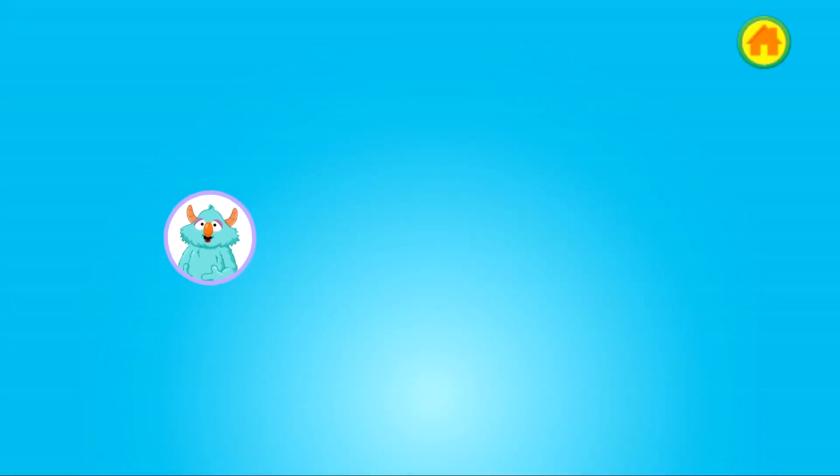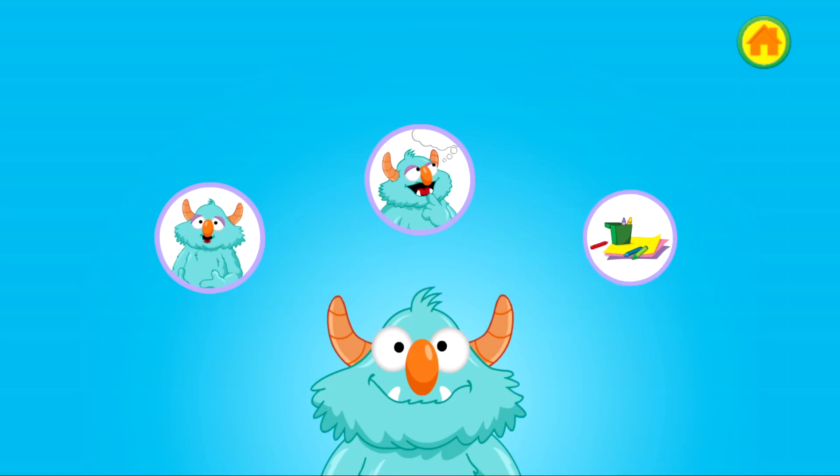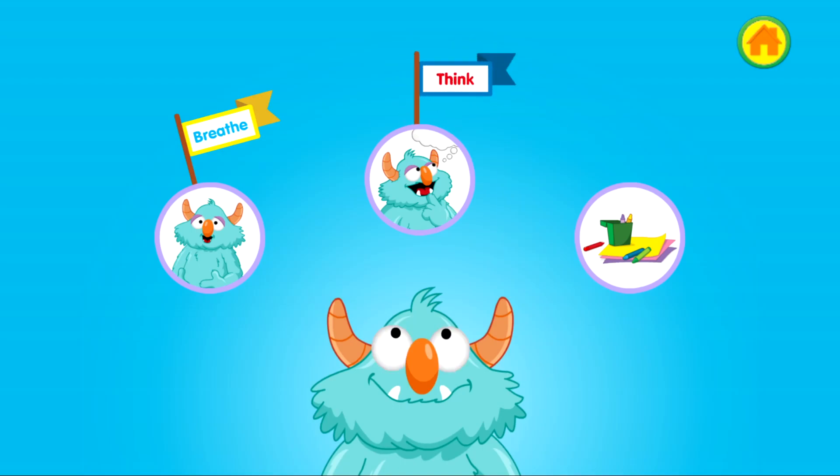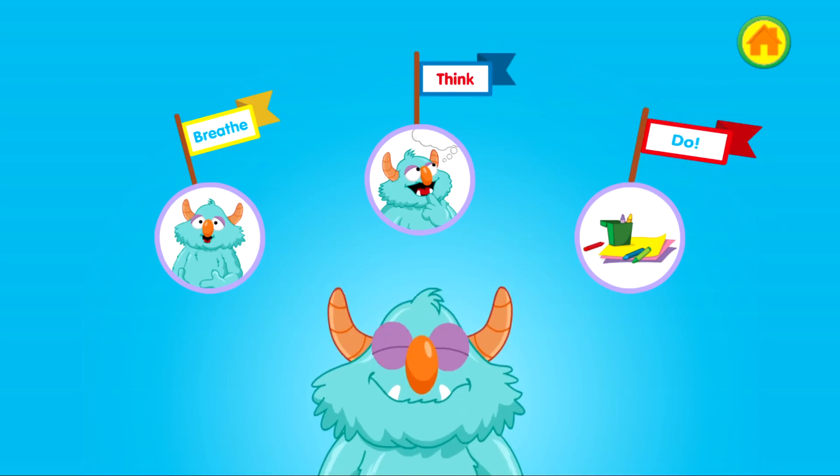The monster was sad to say goodbye to his mommy at school, and you helped him feel better. Now the monster looks calm and happy. When you feel sad, you can breathe, think, and do too. First, breathe slowly in through your nose and out through your mouth three times. Next, think about a plan to solve the problem. And then do it. Remember, you can always ask a grown-up for help.